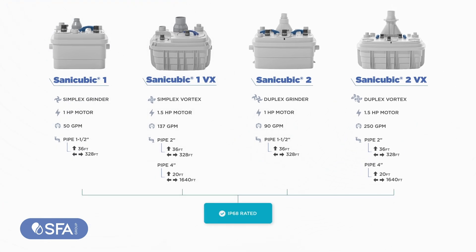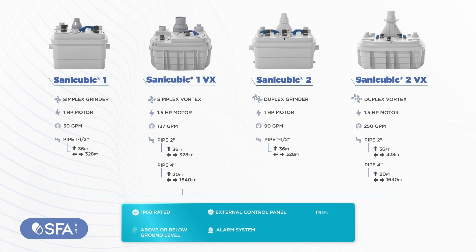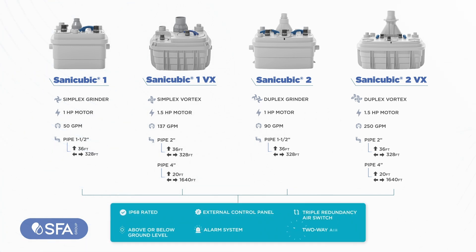All models are IP68 rated for possible submergence, can be installed above or below ground level, and have an external control panel with a visual and audible alarm system featuring triple redundancy air switch, and come with a two-way air vent.